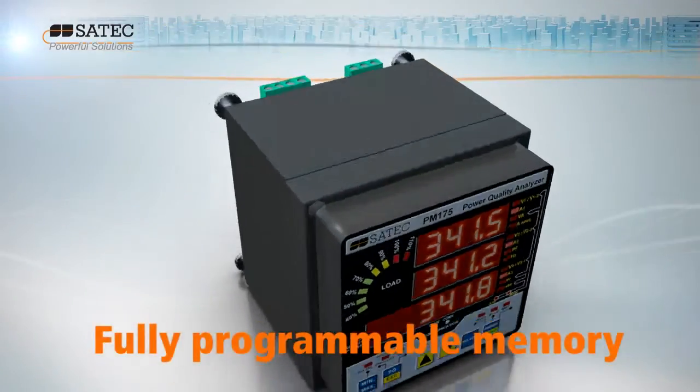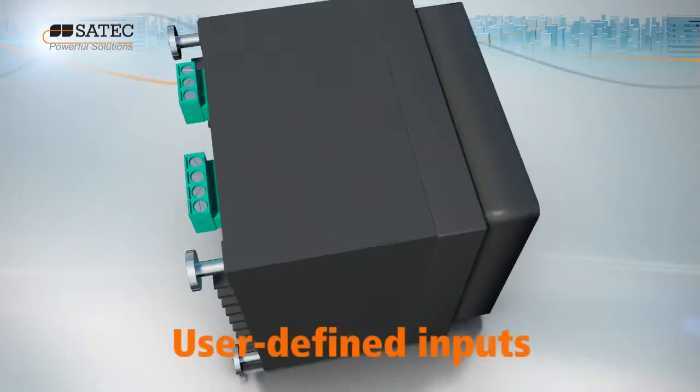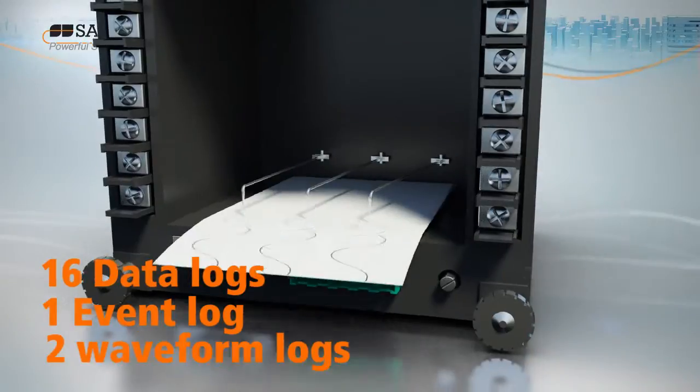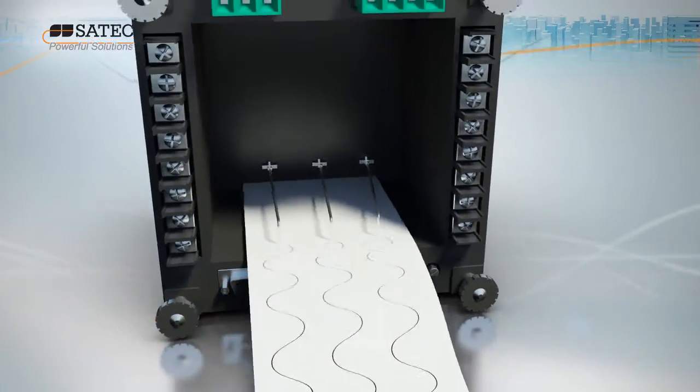With its fully programmable memory and user-defined event logging capability and a one millisecond resolution timestamp, you decide what you want the PM175 to remember.